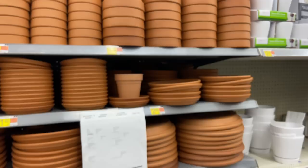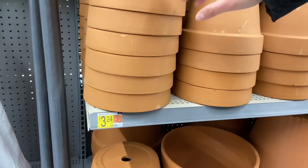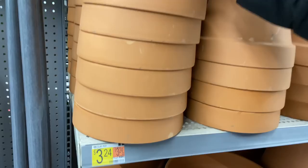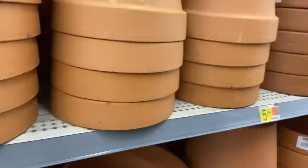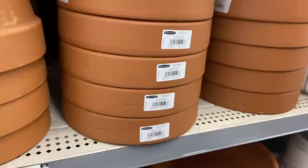They have all the little saucer plates, which I love having as a combo with the pot. Then there's a bigger one for $3.24 — that's a good eight or ten-inch entrance. Trying to find a ceramic pot that size would be a lot more expensive. And then they have a ten-inch for $5.94. I just love the way terracotta looks.